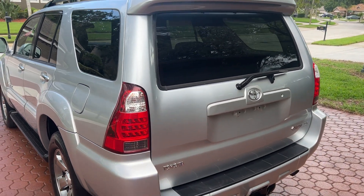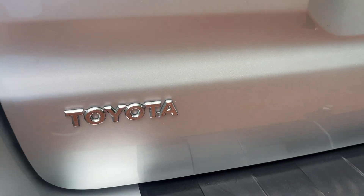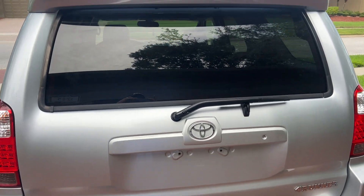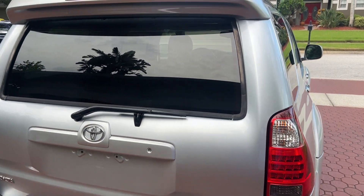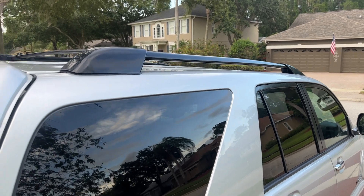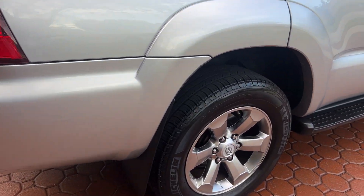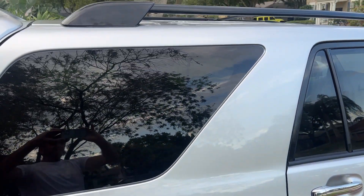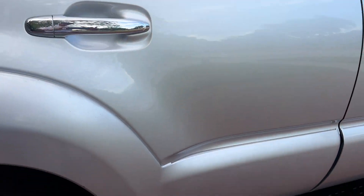This one has had that service done. It is a super, super nice one, and it is the limited edition. It has the leather, power seats, and wood grain — absolutely gorgeous. It truly is one of the nicest 2006 four-wheel drives we've ever had. It has Michelin tires all the way around it. I think it's had about 33 service records. It's been extremely well cared for.